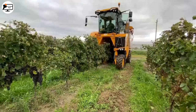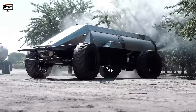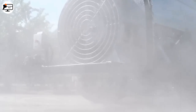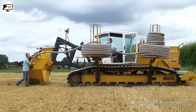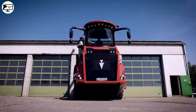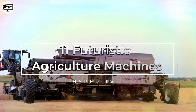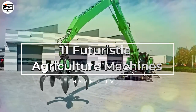Hello everyone, welcome to the channel. In this video, you'll witness incredible agricultural machines, like the autonomous sprayer that works day and night without the need for a human operator, and the amazing machine that can install irrigation hoses up to 1.8 meters deep without digging trenches. Let's get started — 11 futuristic agriculture machines that are revolutionizing farming and taking it to the next level.